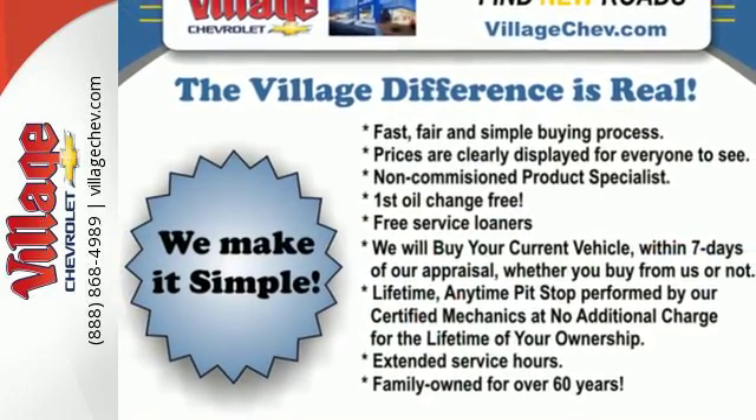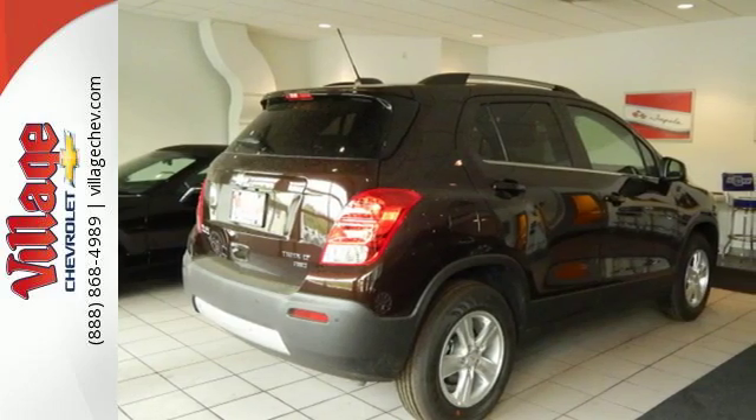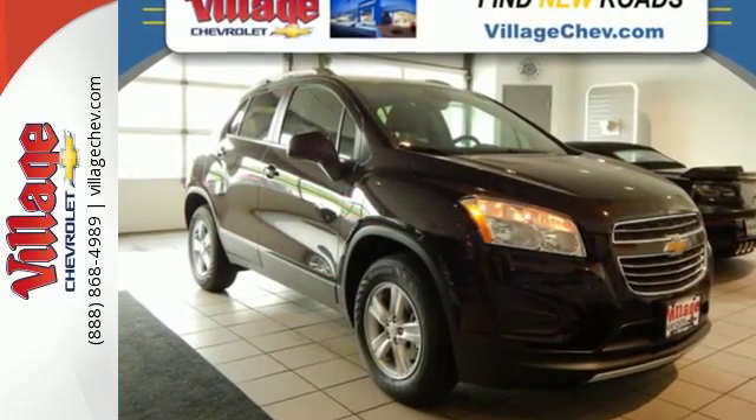Gain easy access to entertainment and information with Chevrolet MyLink with 7-inch color touchscreen and OnStar 4G LTE with built-in Wi-Fi hotspot.